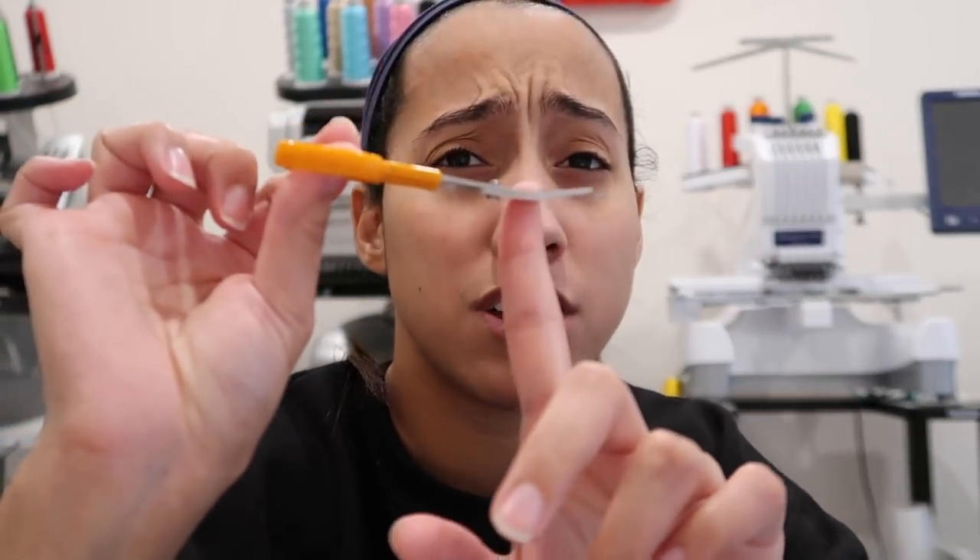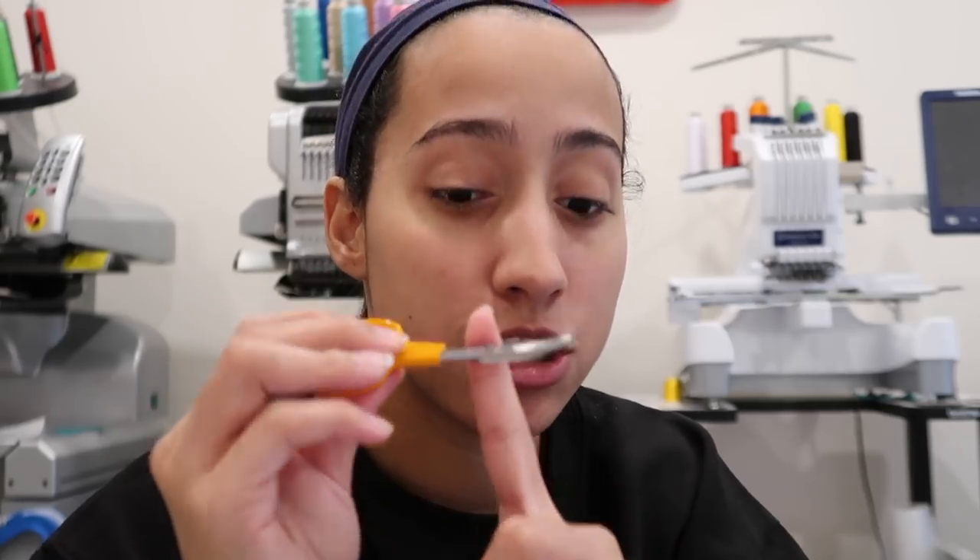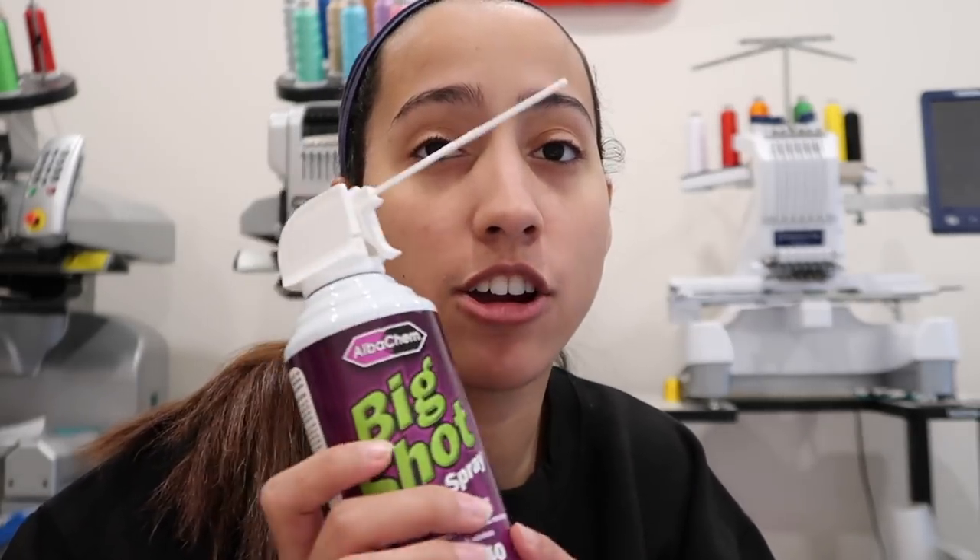I use Fiskars curved scissors — you can get them on Amazon or Walmart, but I've found Amazon's tend to be better; Walmart's can be sticky and stuck together. I also use canned air, which I get from allstitch.com, to spray dust out of my embroidery machines.